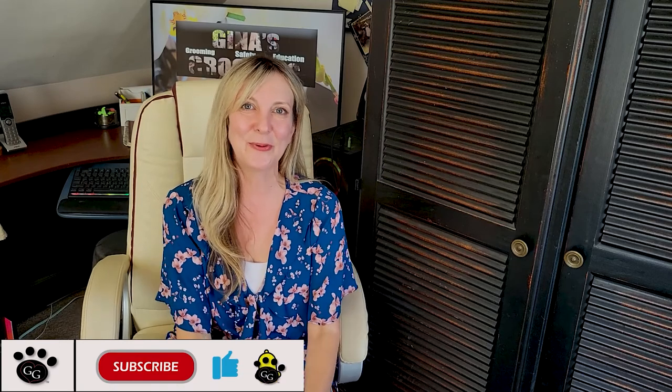Thank you so much for subscribing and thanks for liking. Click that thumbs up if you did like this video — we really do appreciate it. If you have any comments or questions, please put them down below. We are listening and will be happy to answer them for you. Thank you so much for your time. We'll see you soon.